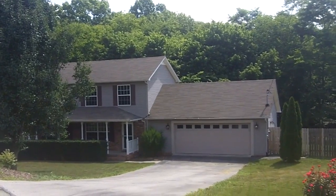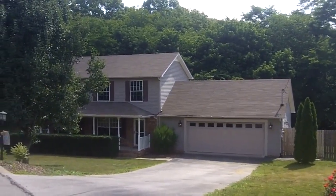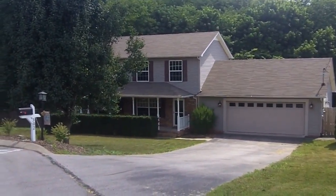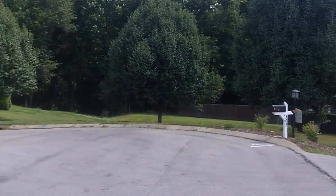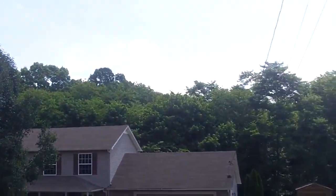Right before we go inside and walk around, I'm just going to pan around here at the end of the cul-de-sac and let you see the beautiful wraparound porch. There's 302 Loring Court, right here at the end of the cul-de-sac. The house backs up to the woods, as you can see.